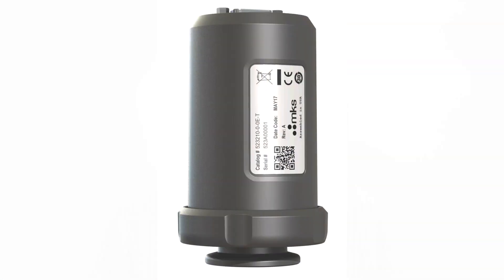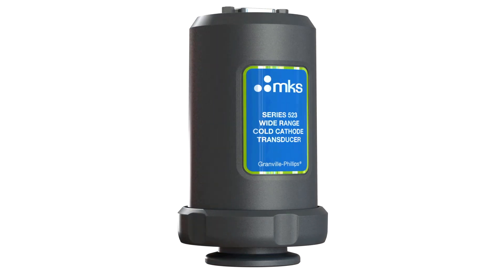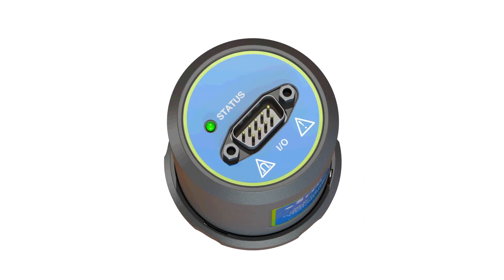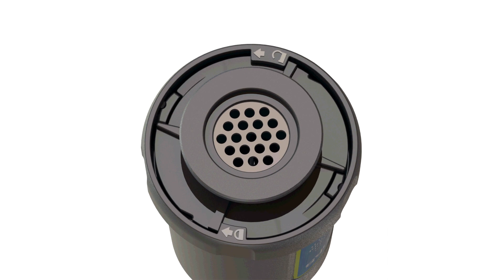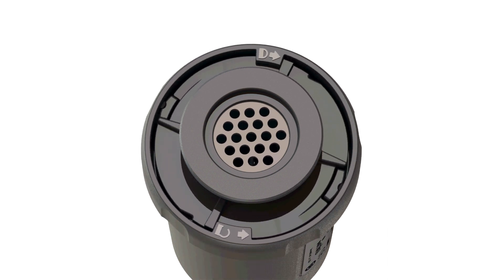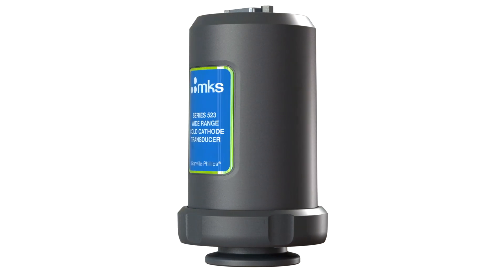To meet our market demands, MKS looked beyond the traditional gauge materials and manufacturing processes to develop a truly novel wide-range vacuum gauge — one that is a polymer construction. Yes, I said polymer. And it's a single-discharge ionization gauge capable of operating from high vacuum to atmospheric pressure. We call it the Series 523 wide-range cold cathode transducer.